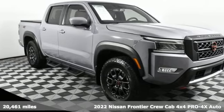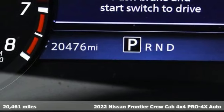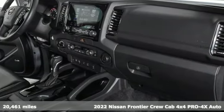It's a 2022 Nissan Frontier. In the Frontier, unmapped territory doesn't mean unexplored. It's well equipped with the features you need.